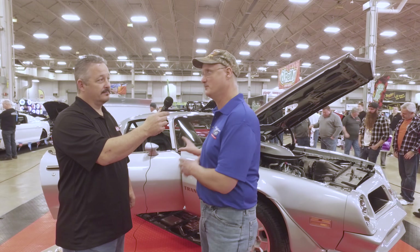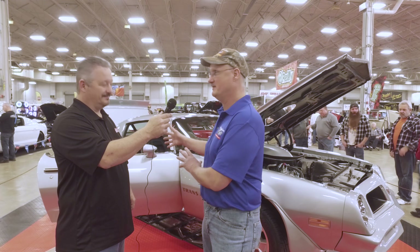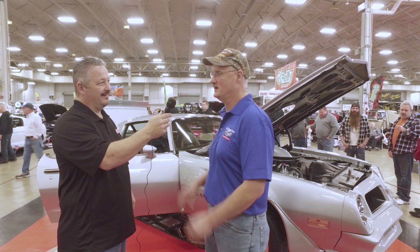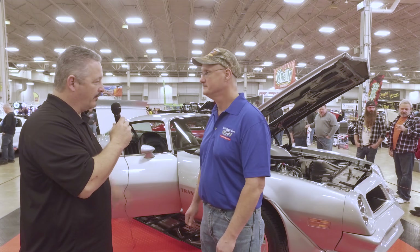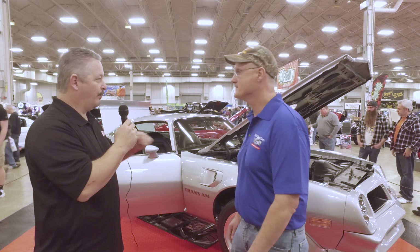It took about two and a half years to do it because it's a 1976. That's probably the hardest one to do — 1975 parts don't fit and 1977 parts don't fit. 1976 is right there on its own.